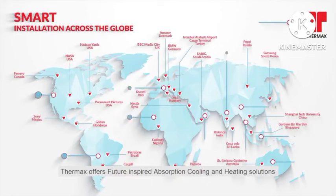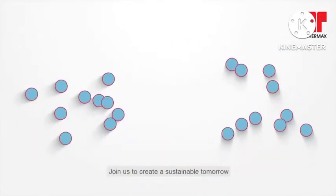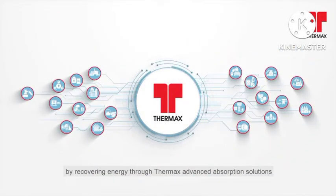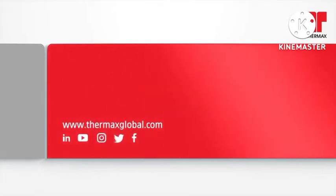Thermax offers future-inspired absorption cooling and heating solutions to industries and commercial complexes across the globe. Join us to create a sustainable tomorrow by recovering energy through Thermax Advanced Absorption Solutions. To know more, visit our website www.thermaxglobal.com. Follow us on LinkedIn, YouTube, Instagram, Twitter and Facebook.